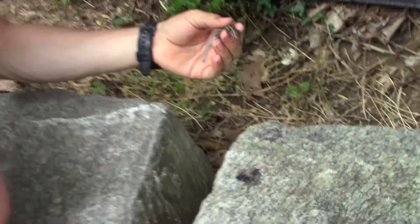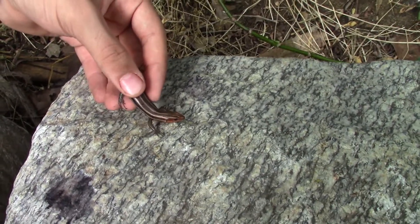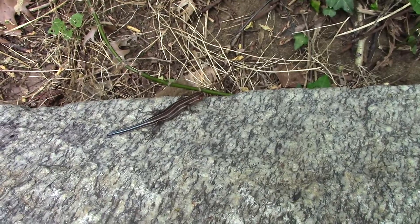This is definitely a species that we can coexist with quite peacefully, which is good because they're a fascinating animal. We always want to treat them with the utmost respect. We're gonna get this common five-line skink back under his rock right here — alright, I'm gonna let him go. Ready? Yep — there he goes.